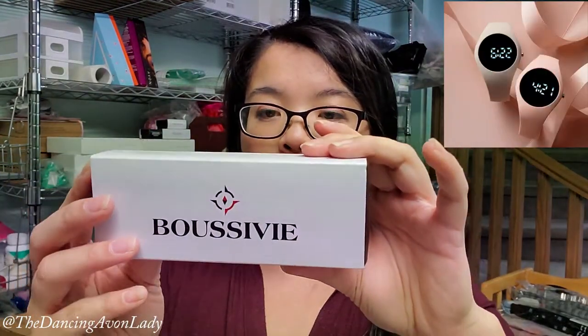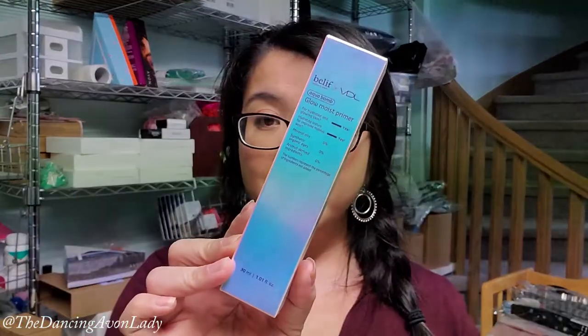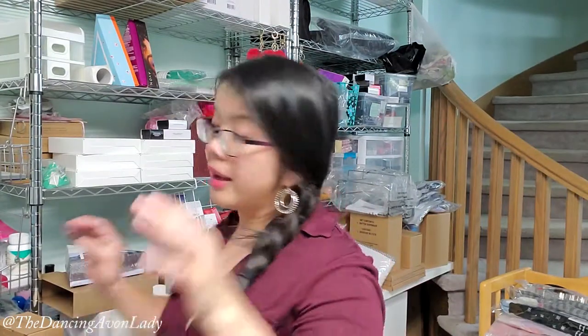We have the digital watch in light pink. The final item is the Glow Mist Primer from VDL. No flyers — oh, because it's Campaign 2, so that's fine. Less stickering! And the Campaign 2 brochures come with no flyers, which is a nice break.